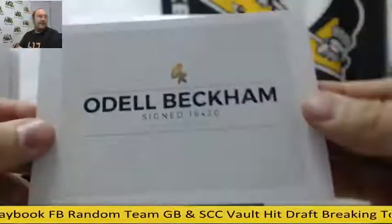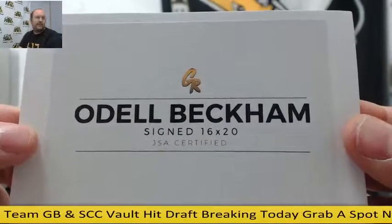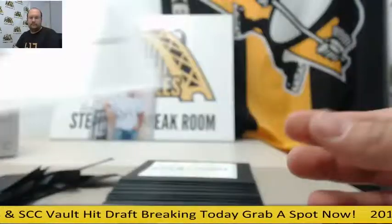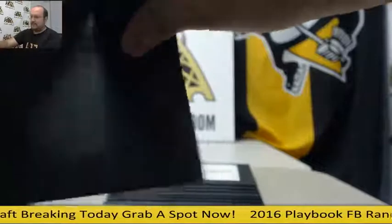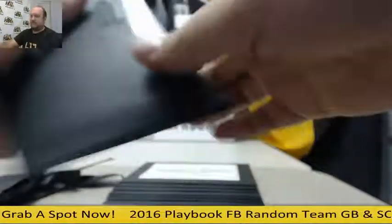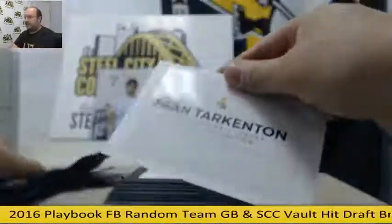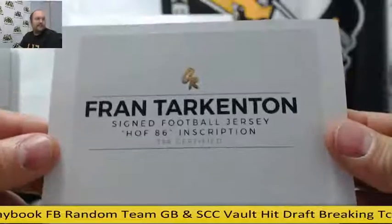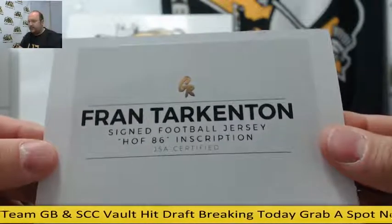Next, a 16 by 20 Odell Beckham, authenticated by JSA. Number three: a Fran Tarkenton signed jersey inscribed 'Hall of Fame 86.'